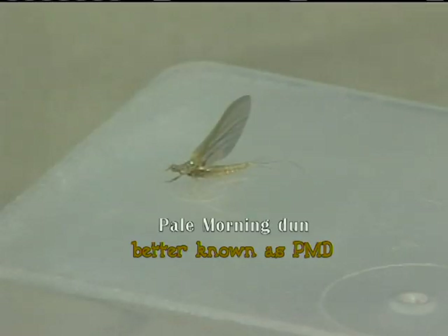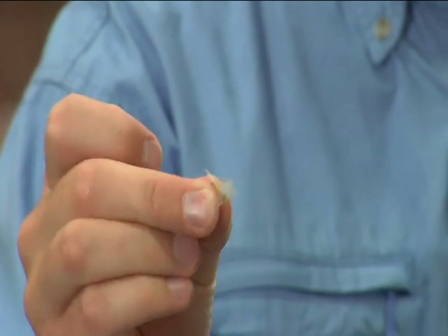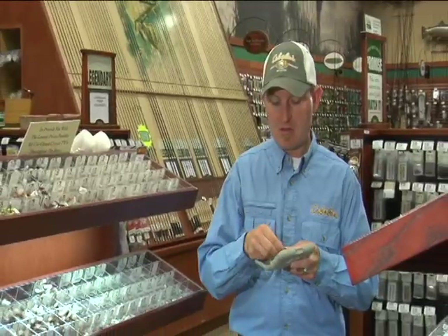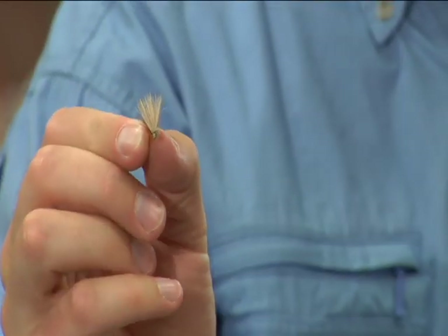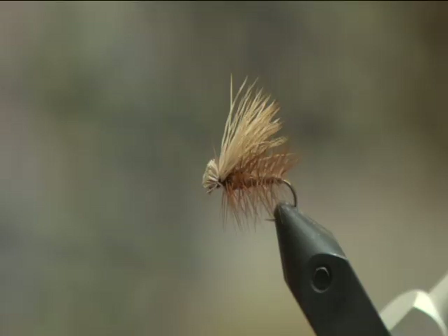Another mayfly we see a lot in the west is a PMD. Out east they're called sulfurs — a little different insect but a similar yellowish color. A very popular fly through the summer months in almost any trout stream in the country. PMD is a mayfly — they have a nymph form, so you might use a pheasant tail nymph to imitate that, then they emerge to the surface, hatch into an adult, and there we have our PMD. Next we have a caddis — this is an elk hair caddis. Elk hair has hollow fibers, so it helps the fly float. The caddis basically looks like a small moth, and from the silhouette of the wing it has a moth-like appearance underneath the fish. A very good fly for the summer months.